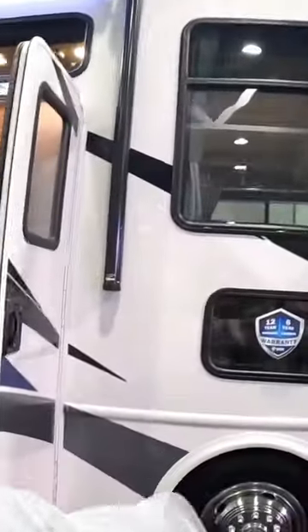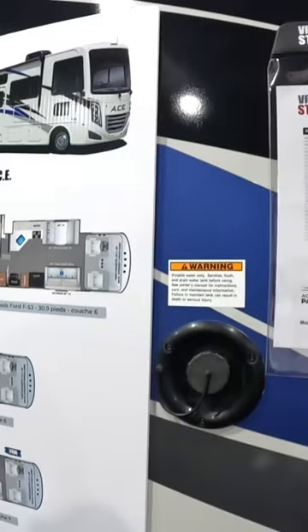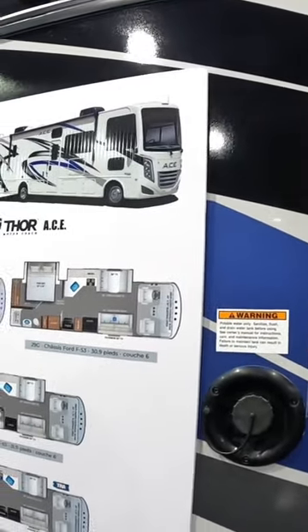Today we are in Quebec City. We came to attend an RV show. Really beautiful motorhome — it's a Thor Ace 29D, 2023.